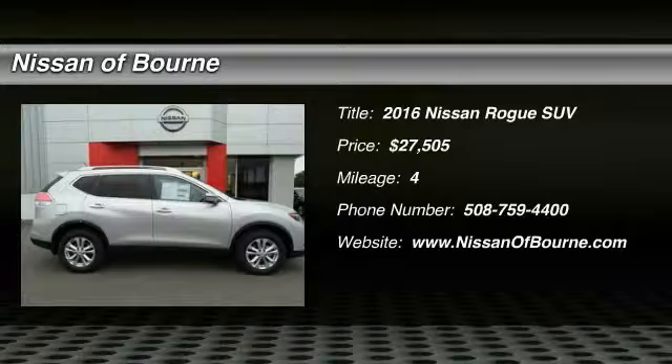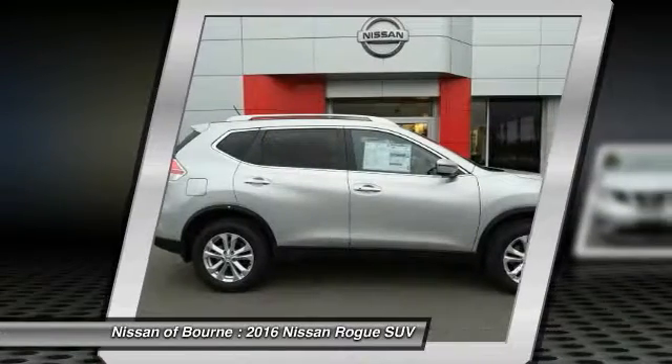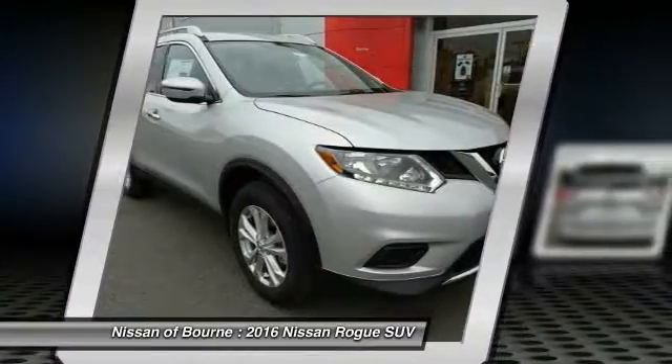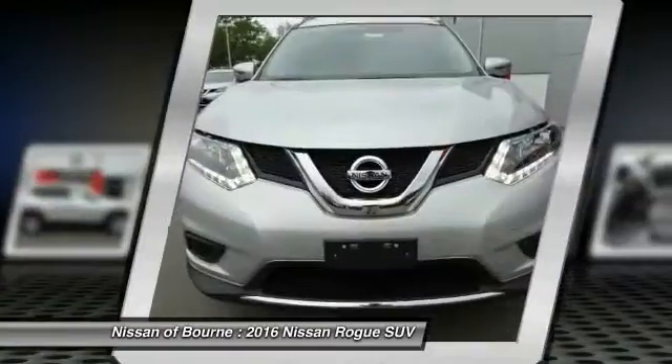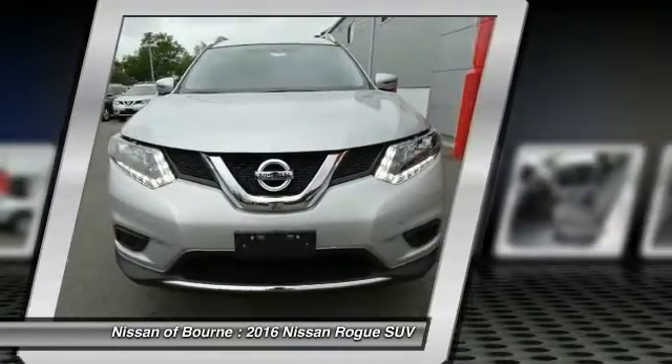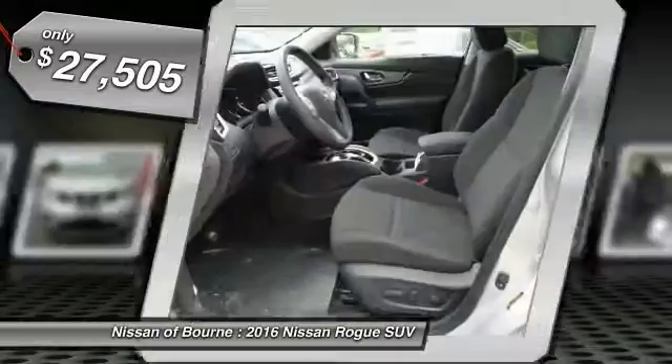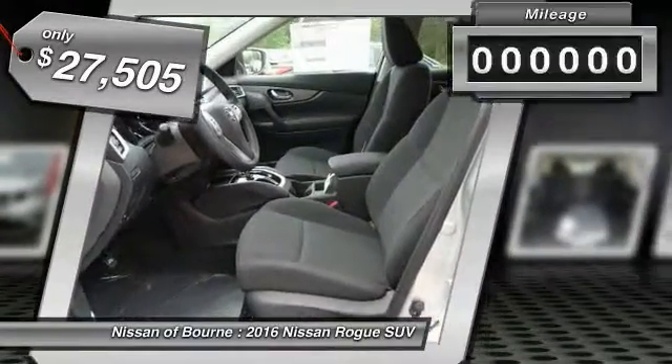2016 Rogue. The stylish Rogue gets 27 miles per gallon and still boasts nearly 58 cubic feet of cargo space. With a five-star side impact safety rating and intuitive all-wheel drive for confident handling, the Rogue is more than you expect and everything you deserve, and is priced below $30,000.